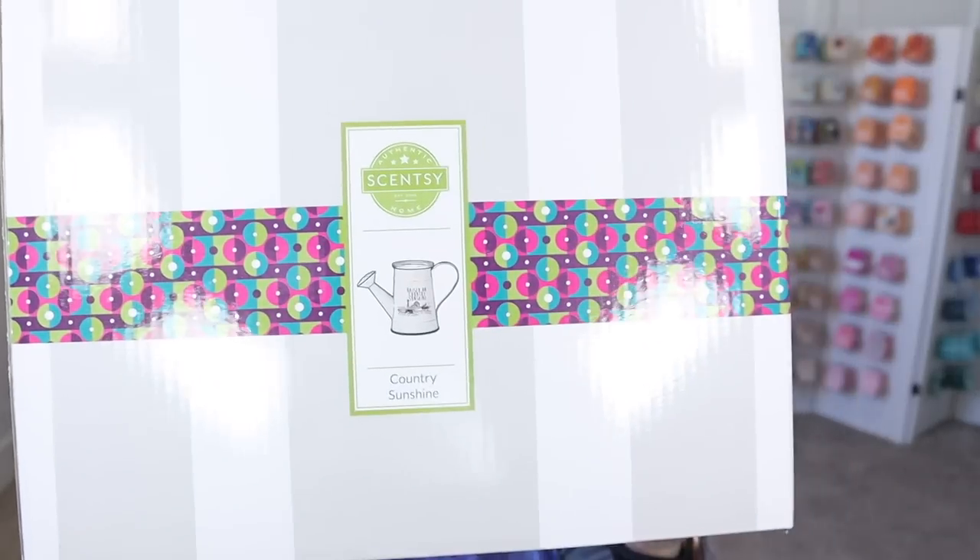Now we've got one more warmer and that will conclude this haul. When I'm looking at a smaller haul I think there's not that much, but when we get to unboxing and sharing I'm like, this is actually a pretty decent little haul. The last warmer for this haul is the Country Sunshine warmer — one I've been looking at and hemming and hawing over. It's so cute, but it definitely didn't go with my decor at the old house. But this one's just too cute, so I have to get it.